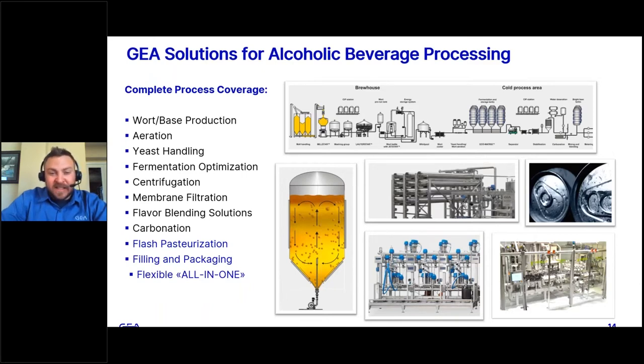We also offer flavor blending and mixed blending solutions — we've done webinars on those technologies as well if you're interested. We cover carbonation for both beer and seltzer applications. And then, of course, there's flash pasteurization and our flexible all-in-one packaging line, which are the two technologies we wanted to dive deeper into today.